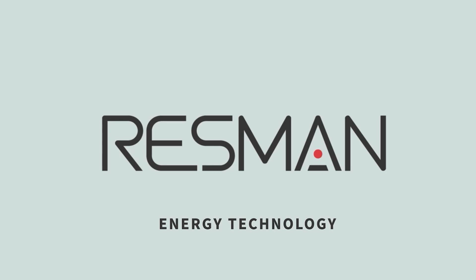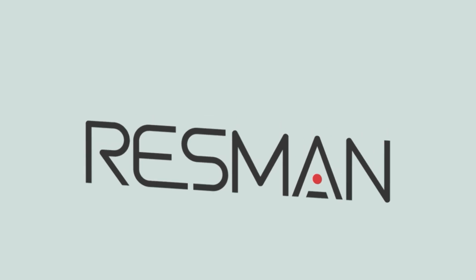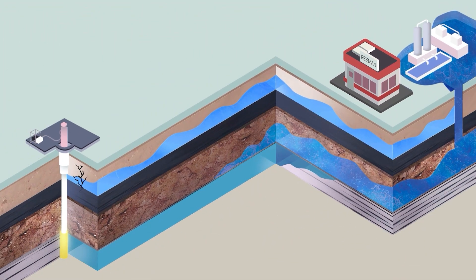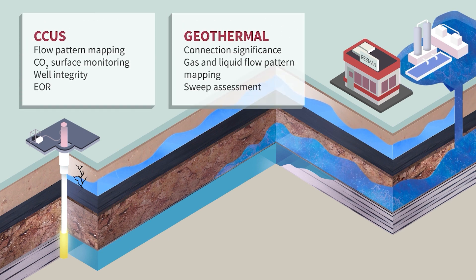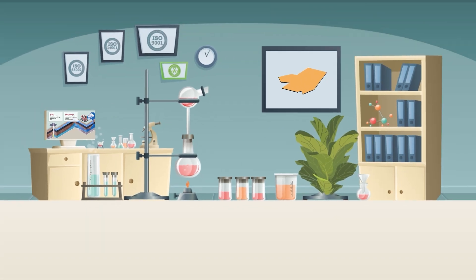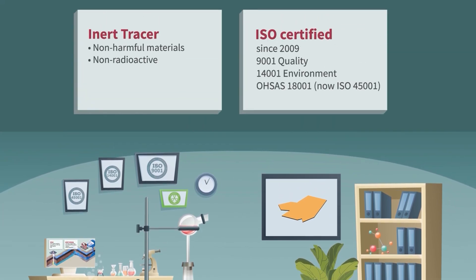Ressman understands that the energy transition will bring new challenges and the need for reliable and low-carbon footprint monitoring technologies. Ressman energy technology enables sustainable and secure energy access with our innovative carbon capture utilization and storage and geothermal tracer technology. Our organically derived tracers are essential to delivering risk-free downhole measurements for both production and storage reservoirs.